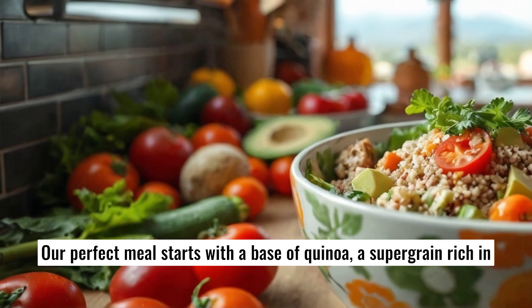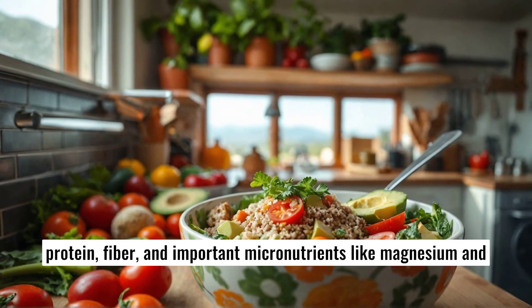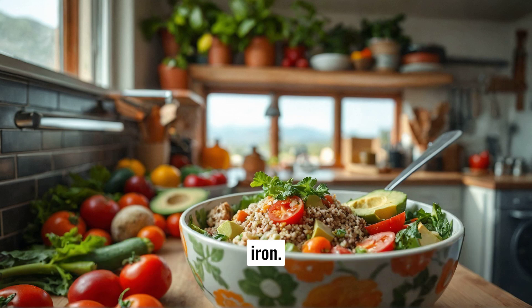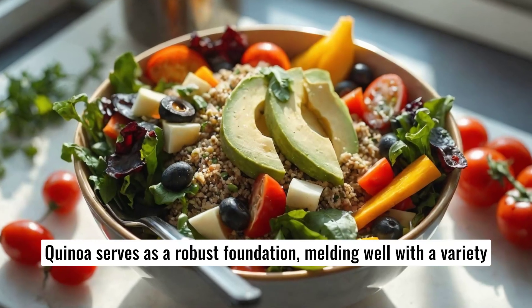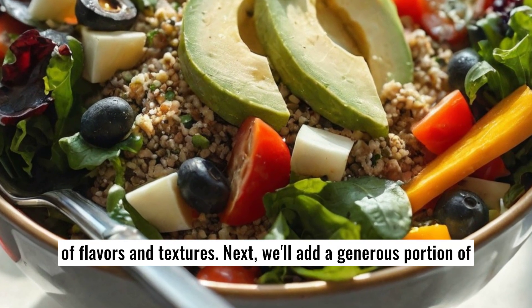Our perfect meal starts with a base of quinoa, a supergrain rich in protein, fiber, and important micronutrients like magnesium and iron. Quinoa serves as a robust foundation, melding well with a variety of flavors and textures.